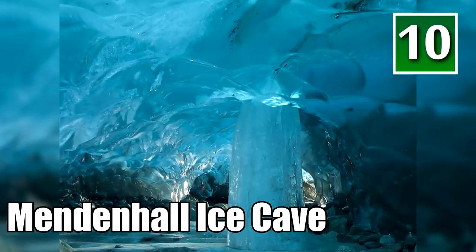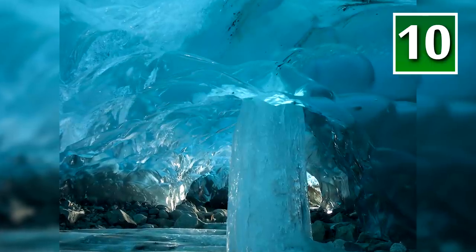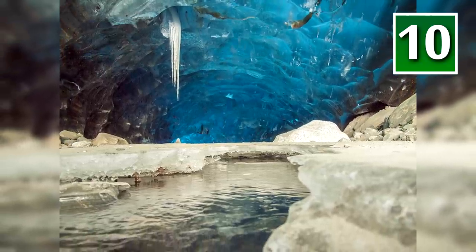This is the Mendenhall Ice Cave in Alaska. The cave is the underbelly of a massive glacier that glows in a spectacular blue color, making it a desirable, albeit difficult, place to visit. Unfortunately, this beautiful cave collapsed in 2014.